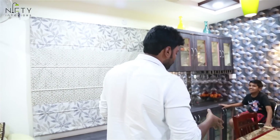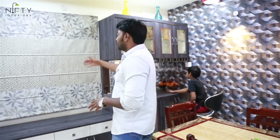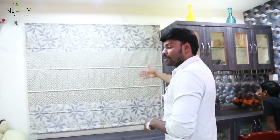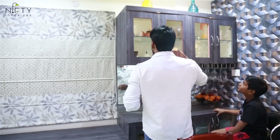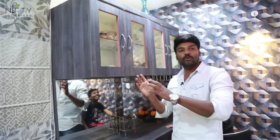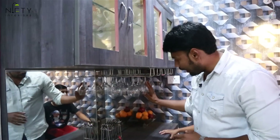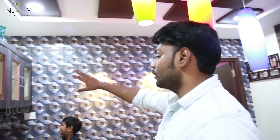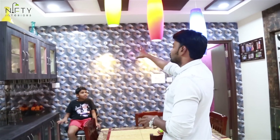Coming to the dining area, we have a marble-topped dining table. This is the crockery unit where the windows have been covered with beautiful blinds. The crockery unit has been given transparent glass doors so you can see the dining and crockery sets inside. The wine glasses have been hung underneath. After the crockery unit, the wall is covered with a beautiful wallpaper with spotlights.